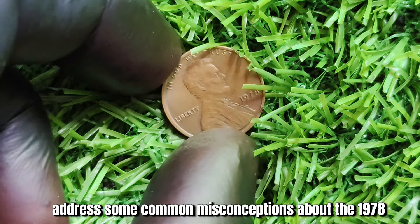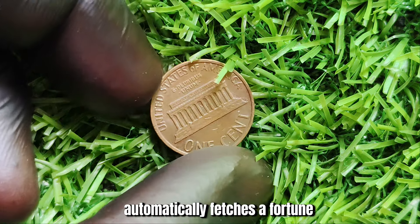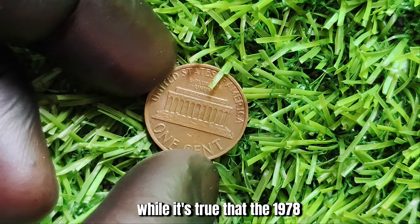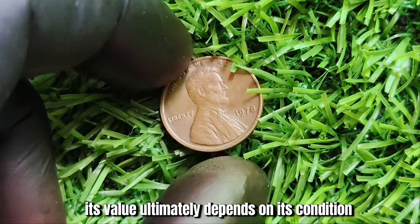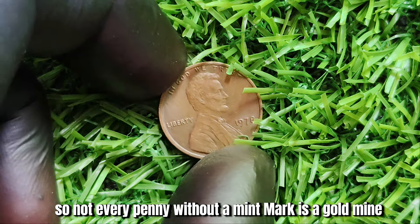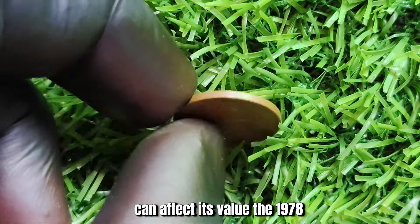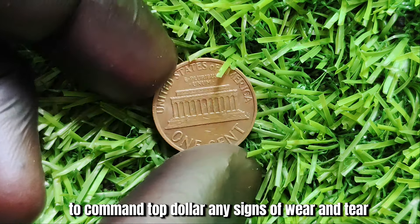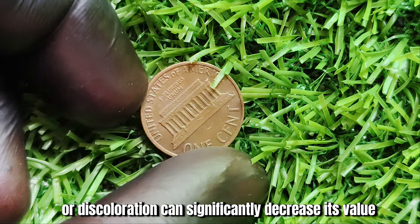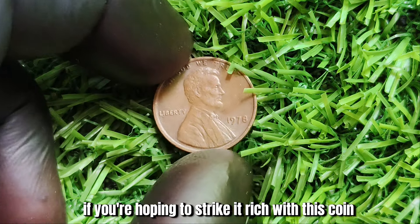Let's address some common misconceptions about the 1978 no-mint mark Lincoln penny. Many people believe that any penny without a mint mark automatically fetches a fortune. However, this is not entirely true. While the 1978 no-mint mark penny is rare, its value ultimately depends on its condition, rarity, and demand in the market. The coin must be in pristine condition to command top dollar — any signs of wear, scratches, or discoloration can significantly decrease its value. Collectors are always on the lookout for coins that look like they just rolled off the mint.